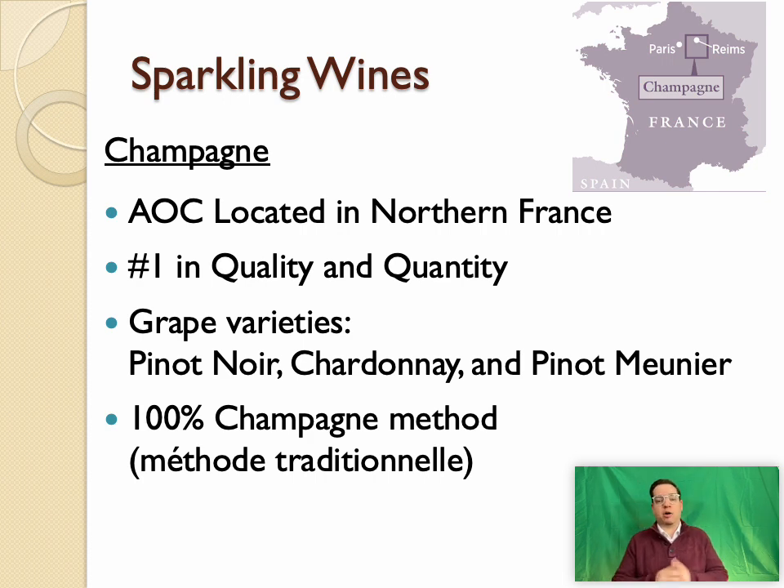The grape varieties used include Chardonnay and Pinot Noir, which we discussed in class two, as well as Pinot Meunier — a clone or offspring of Pinot Noir — the third grape variety used in traditional Champagne production.